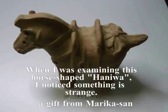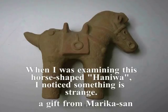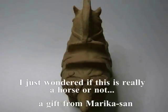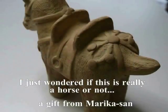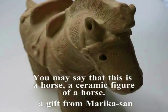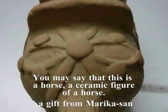マリカさん、どうもありがとうございました。その中に、馬型埴輪というのがありました。今、皆さんにご覧いただいているのがマリカさんが送ってくださった馬型埴輪です。私はその埴輪を手でいじっているときに、何かおかしいとそのように感じました。何かおかしいんですね。 (Thank you very much, Marika-san. Among the items was a horse-shaped Haniwa. What you are now seeing is the horse-shaped Haniwa that Marika-san sent to me. While handling that Haniwa, I felt that something was off. Something is strange.)